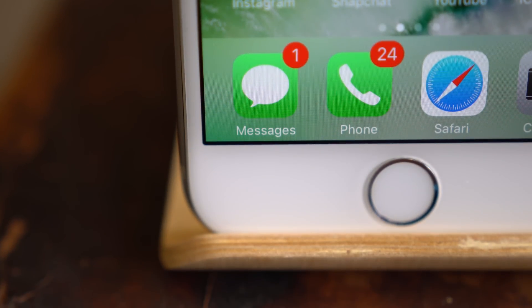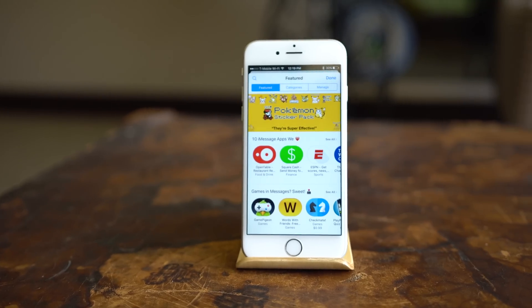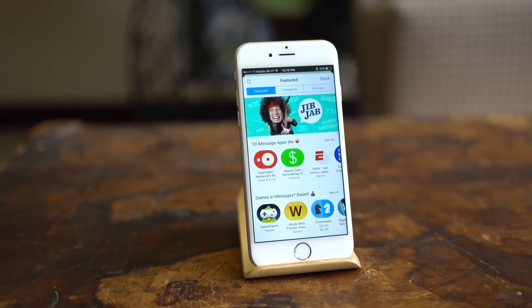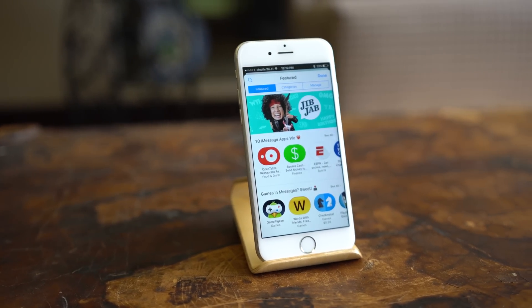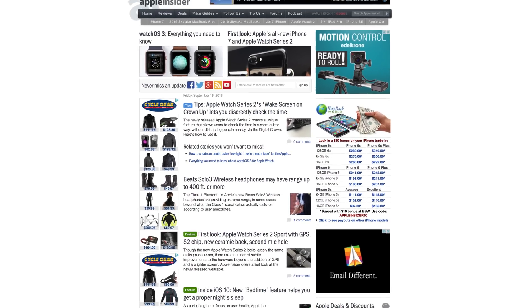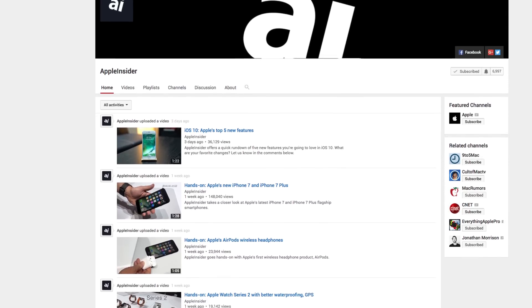With iOS 10's Messages update, Apple is changing communication to be much more personal and emotional. It's also bringing Messages up to date to compete with the top messaging apps, improving their usability and convenience at the same time. Visit appleinsider.com for more iOS 10 and iPhone 7 coverage, and make sure to subscribe to Apple Insider on YouTube.